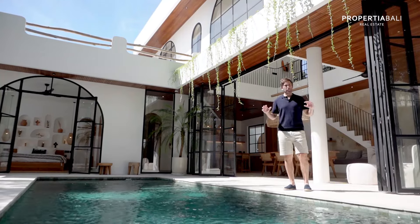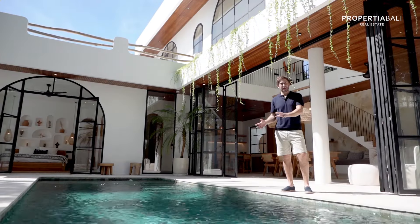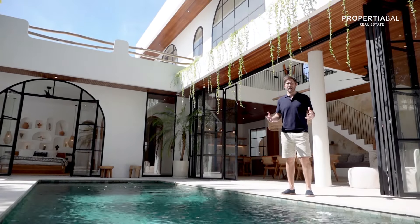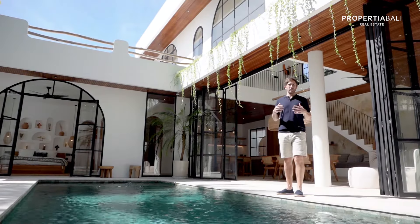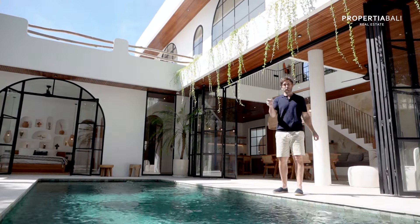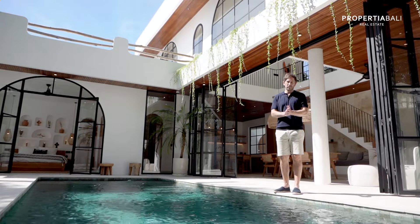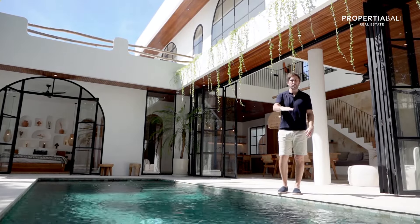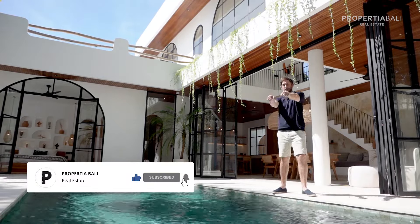As always for properties by this developer, it's been executed excellently. If you're looking to invest in Bali real estate, this is one you really want to pay attention to — not only because the experience of these developers shines through, but also because there's just not much inventory available for turnkey properties. There are only two units and they're going to go pretty quick. Contact us from the link below with any questions, and like and subscribe — I'll see you again.